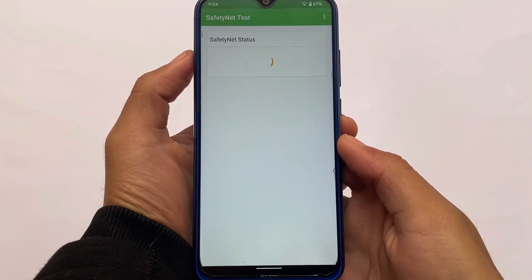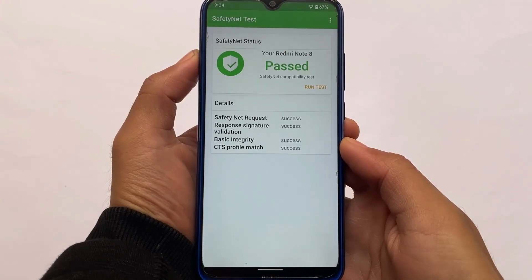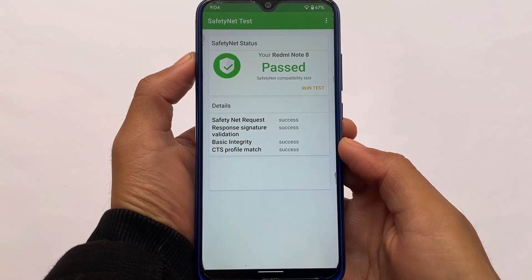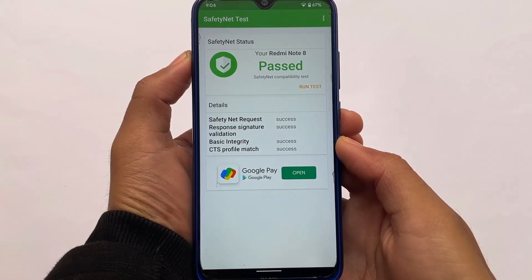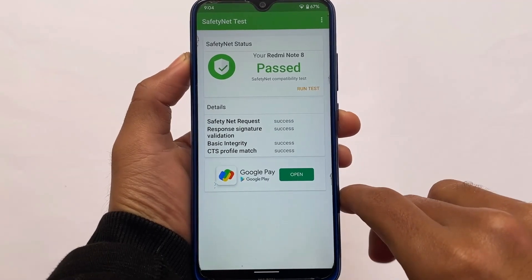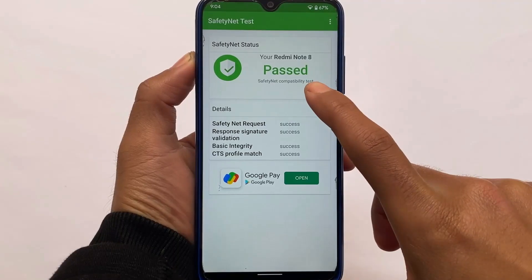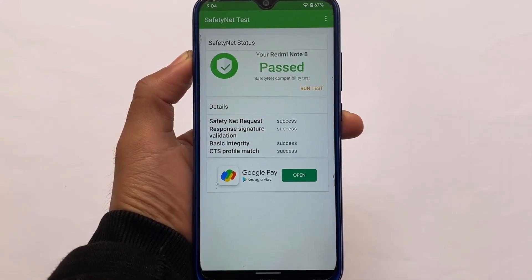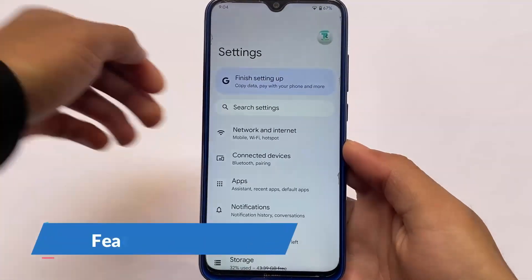Moving on to Safety Net status — it's actually passing. The Redmi Note 8 SafetyNet compatibility test is passed, and I haven't rooted my device. A lot of users use custom ROMs without rooting, so if you're one of those users, Safety Net will be passed for you. This is important if you want to use banking apps.